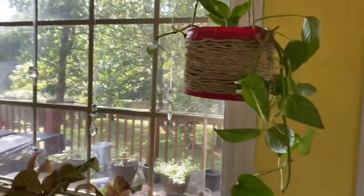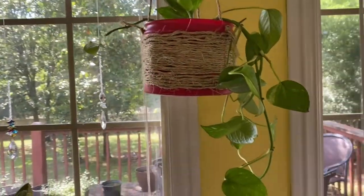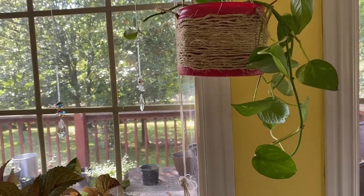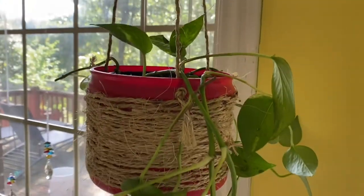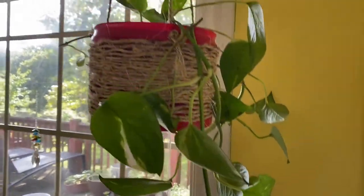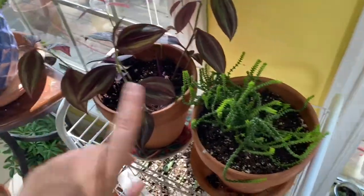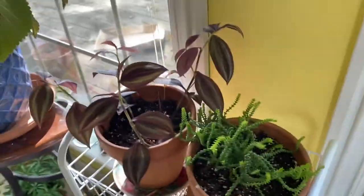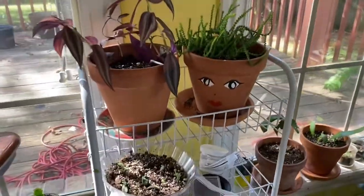Over here is a little chop and prop I'm working on — it's from a Golden Pothos that a friend of mine gave me that was just two vines, 16 feet long. So I cut it up and now it's going to give me about three plants from the two plants. This is a Tradescantia Zebrina or Wandering Dude. I don't know what this other one is called — I feel like it should be called Medusa Hair, because that's Medusa and that's her hair.